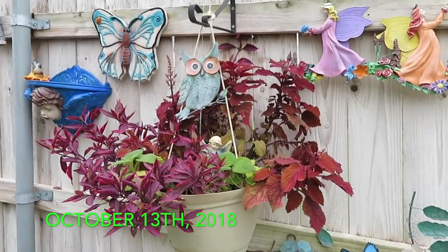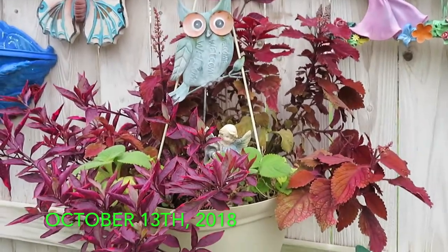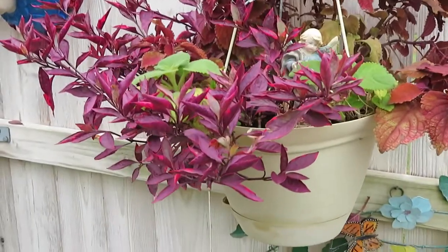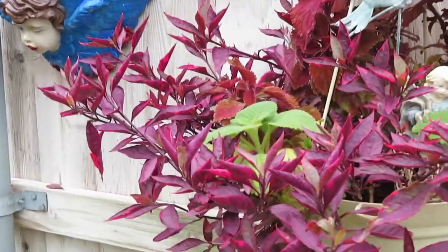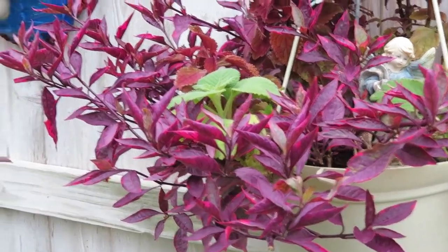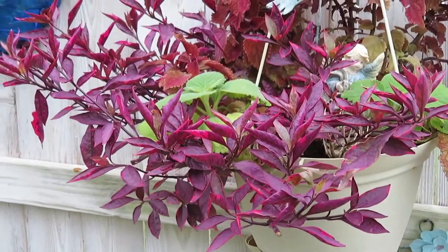Today I'm getting clippings to put in glasses on the window sills to save through the winter. This is one I just got through taking clippings of, and it's called Joseph's Coat Alternanthera. They have different names too.